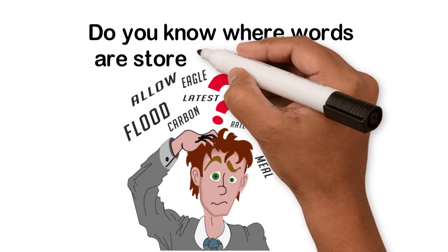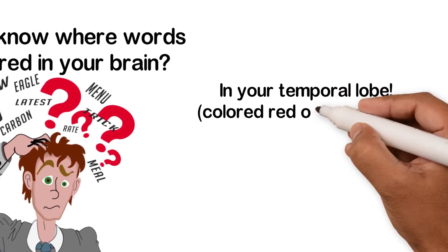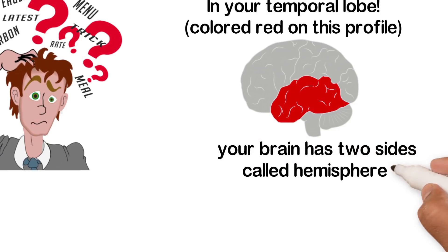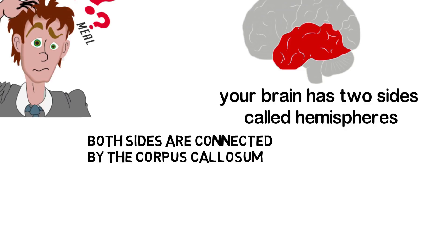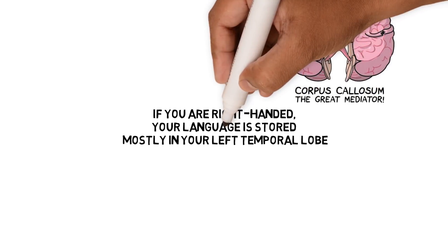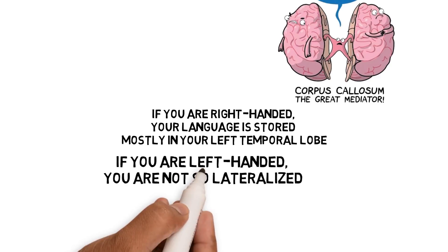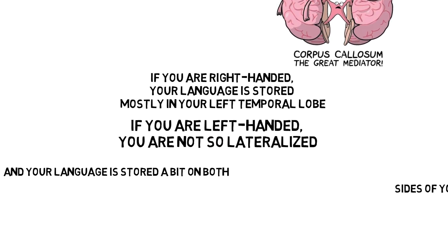Do you know where words are stored in your brain? In your temporal lobe, colored red on this profile. Your brain has two sides called hemispheres, both connected by the corpus callosum. If you're right-handed, your language is stored mostly in your left temporal lobe. If you're left-handed, you're not so lateralized and your language is stored a bit on both sides.